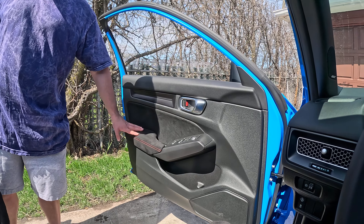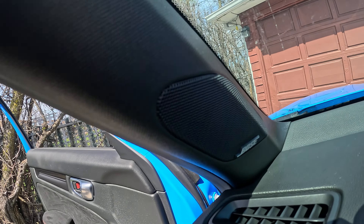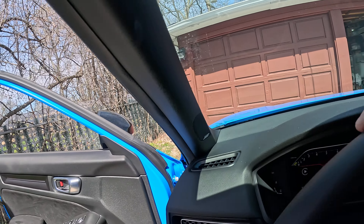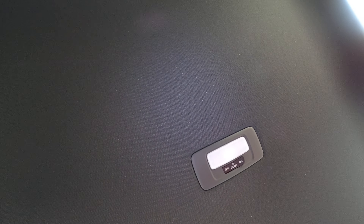It's got race Alcantara door cards and ambient lighting. The SI didn't have this — they're just fabric. Yeah, there's gonna be a lot of maintenance to clean though. A little more fancy stuff — they got a real nice sound system all the way around. No sunroof, but we don't even care about a sunroof.